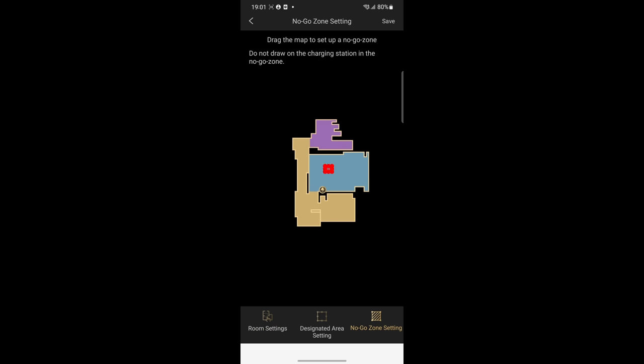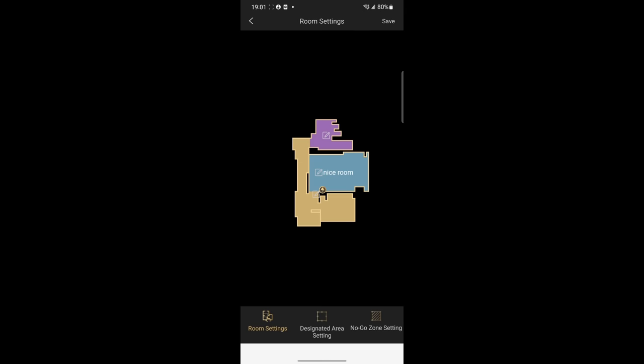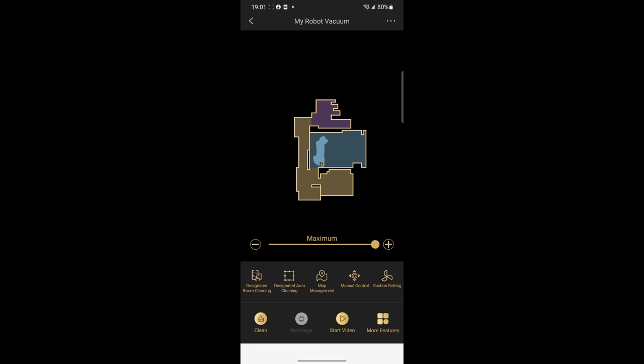I found the Trifo Home app to be intuitive and easy to use. After the first clean-up, the robot creates a detailed map which is useful when you want to see the robot in real-time, adjust room settings, and set no-go zones and designated areas.